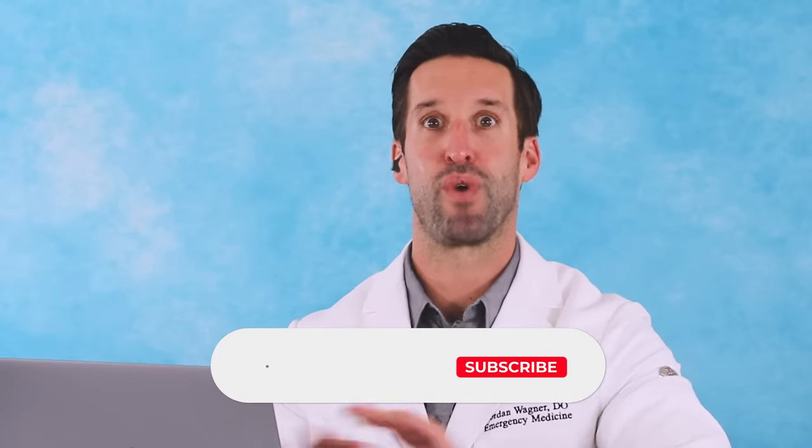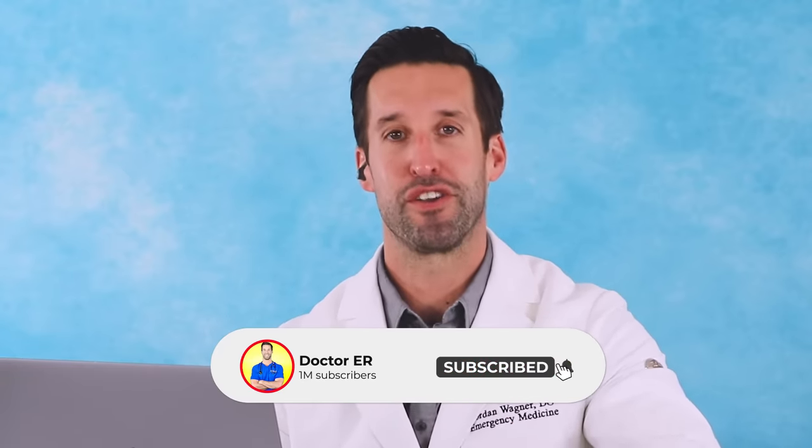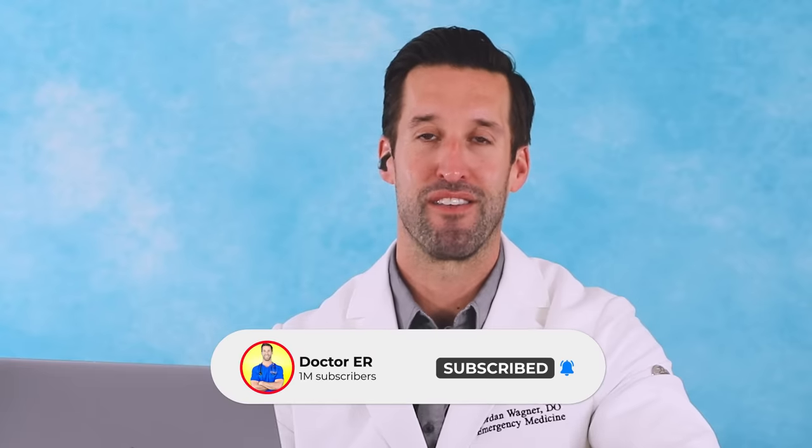SpongeBob SquarePants never fails — always interesting, a little out there. If you guys enjoyed this, definitely check out this playlist right here. Binge watch everything, and as always, make sure you subscribe, turn on your bell notifications, and hit that like button. Thank you so much for watching and stay healthy, my friends.